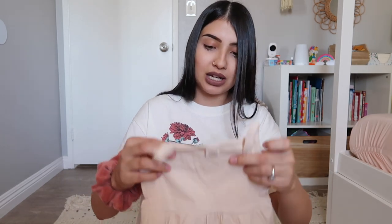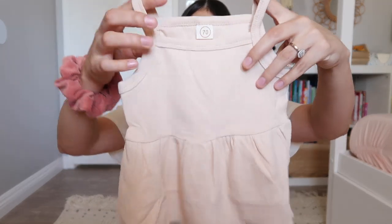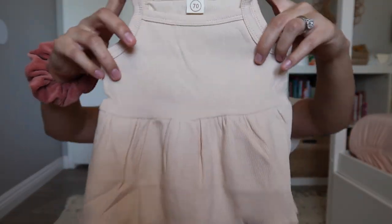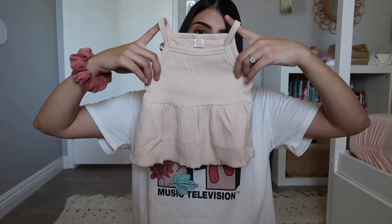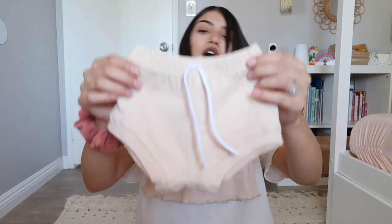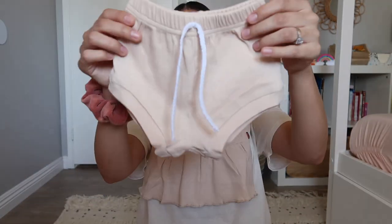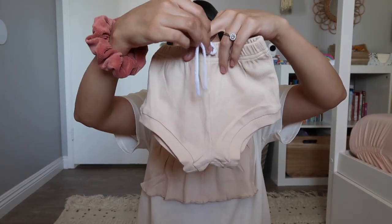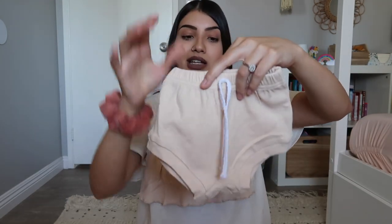This next one is the same peplum style but in a tank top and beige color. It's ribbed and flowy on the bottom, and the bottoms are the same style as the last two-piece set. It also has decorative ties that don't actually tighten the bottoms.